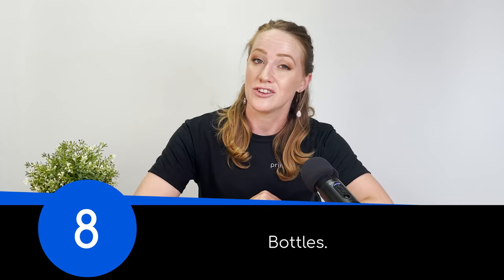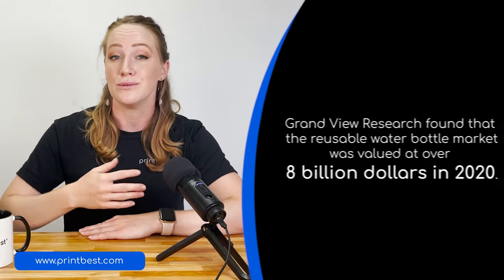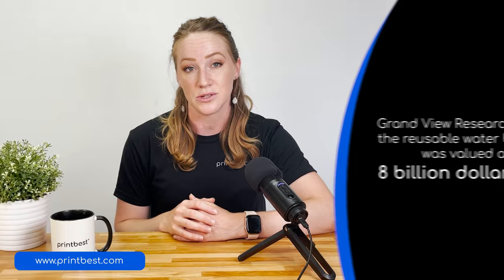Product number eight is another type of drinkware: bottles. Grandview Research found that the reusable water bottle market was valued at over $8 billion in 2020. Like apparel and mugs, bottles are functional and they promote your brand wherever they're used. People nowadays buy them as a fashion statement, so if you create trendy designs or cute illustrations, bottles are a great item to sell. And if you do calligraphy, selling bottles with motivational quotes attracts not only individuals, but businesses as well.